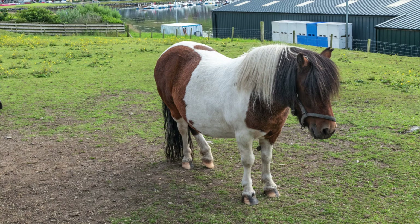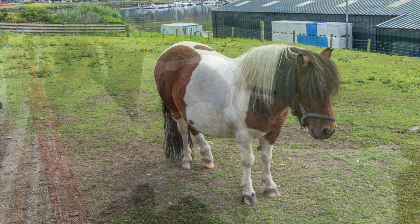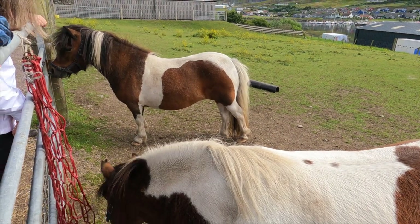Near the castle we found the famous Shetland ponies. They were friendly and allowed us to pet them and to share the love.